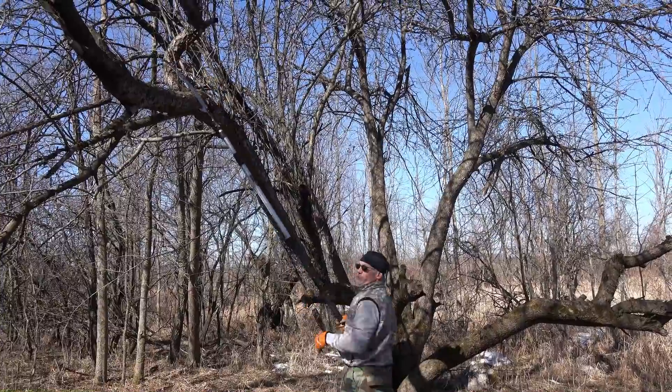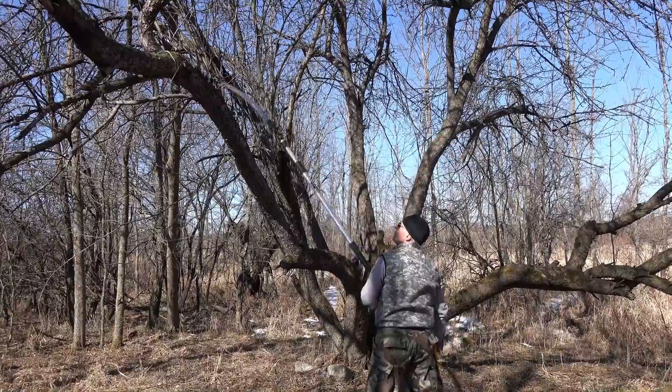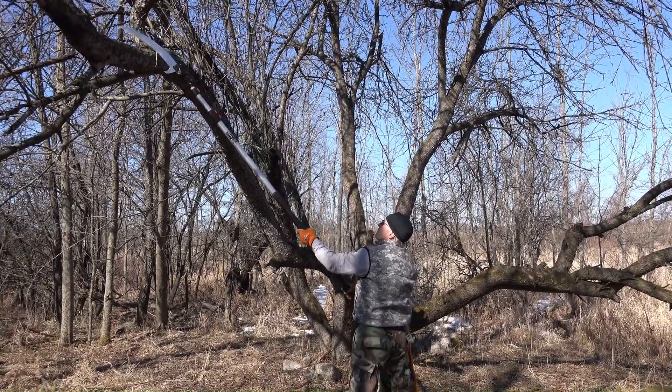If you're trying to prep trees and you don't have an extension saw, you're missing out on probably one of the most critical things for prepping a location — where you can cut stuff. Obviously on public land you can't do as much.